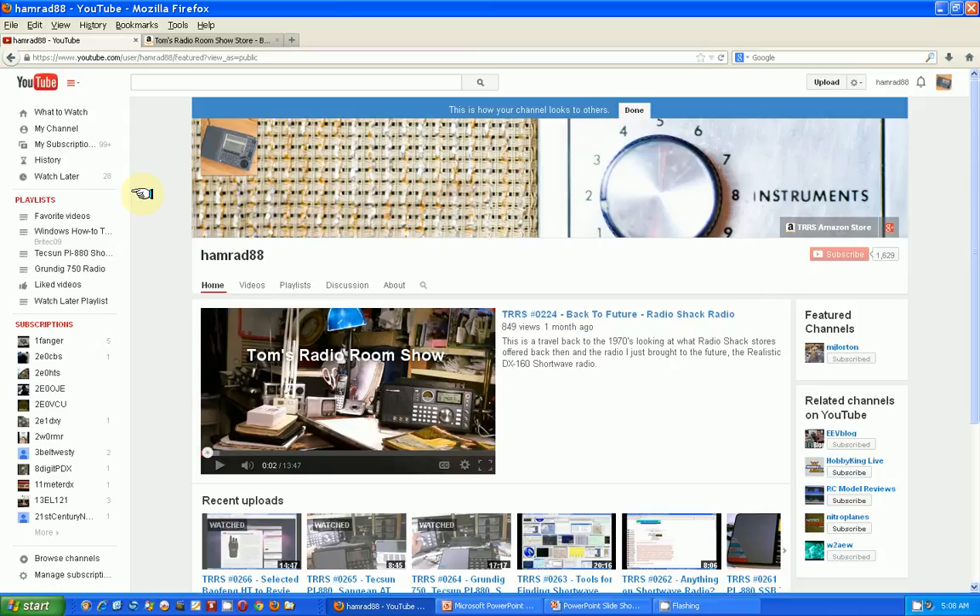Some status. Number one, as of this morning, we have 1,629 subscribers. I really want to say thanks for everybody that subscribes — it gives me some indication that I'm doing videos that people are interested in. So if you haven't subscribed, please subscribe.